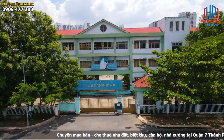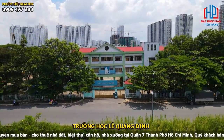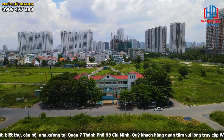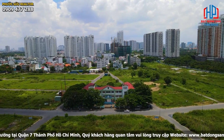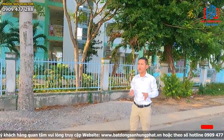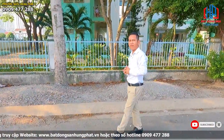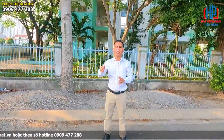Kế bên chỗ Phước Sửu đang đứng có một trường học tên là Lê Quang Định, một trường tiểu học rất là lớn. Phước Sửu đang đứng trên đường 20m, là đường thông từ trục đường Nguyễn Hữu Thọ sang Lê Văn Lương. Với dự án này thì tất cả ở đây đều là biệt thự 10x25m, và có những căn góc từ 200 đến 700m2. Tất cả ở đây đã có sổ hồng đầy đủ cầm tay.